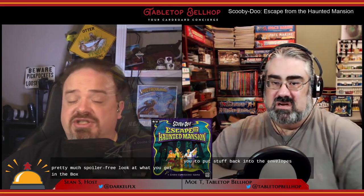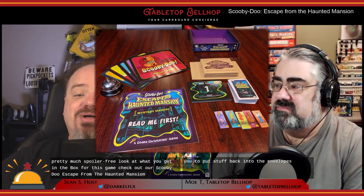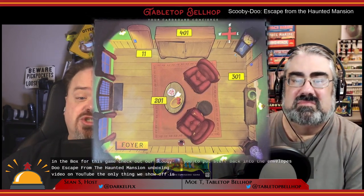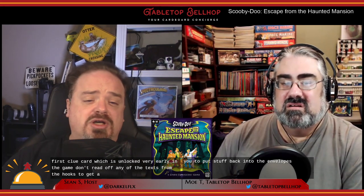To get a pretty much spoiler-free look at what you get in the box for this game, check out our Scooby-Doo Escape from the Haunted Mansion unboxing video on YouTube. The only thing we show off is the first room where you start the game and the first clue card, which is unlocked very early in the game. We don't read off any of the text from the books, so you don't have to worry about anyone ruining the game in any way.